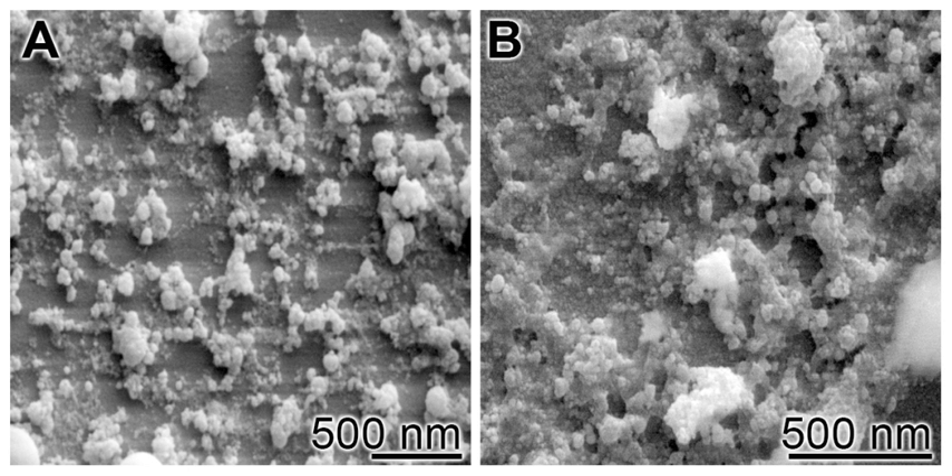Bioglass 45-S5 is the first formulation of an artificial material that was found to chemically bond with bone. One of its main medical advantages is its biocompatibility, seen in its ability to avoid an immune reaction and fibrous encapsulation. Its primary application is the repair of bone injuries or defects too large to be regenerated by the natural process. The first successful surgical use of Bioglass 45-S5 was in replacement of ossicles in the middle ear, as a treatment of conductive hearing loss.